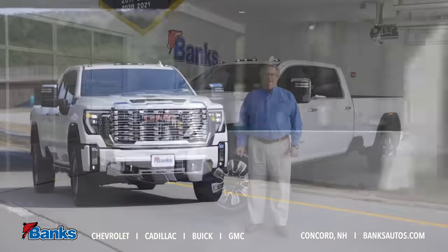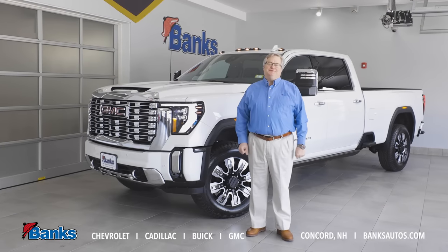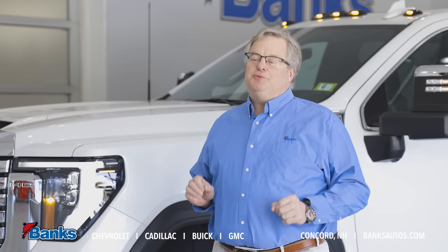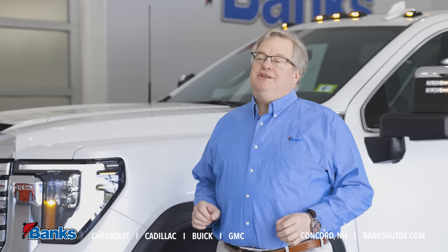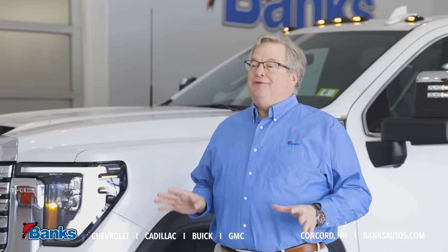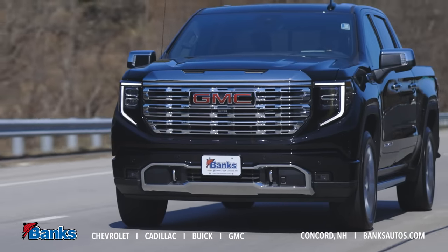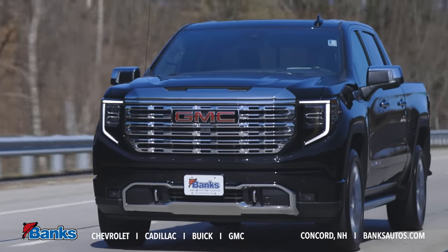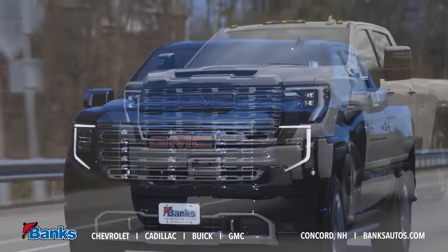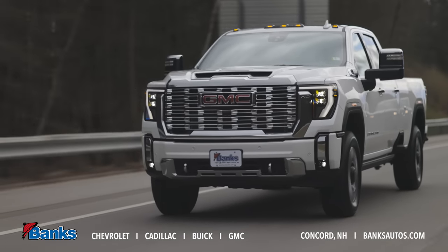Hi, it's Tim Sattler here at Bank Chevrolet Buick GMC in beautiful Concord, New Hampshire. Thanks for tuning in today. I want to talk about the new 2024 GMC Sierra HD Pickup Line. You may know that last year GMC updated the 2023 light duty series, and a lot of those updates carried forward into the new 2024 HD series.